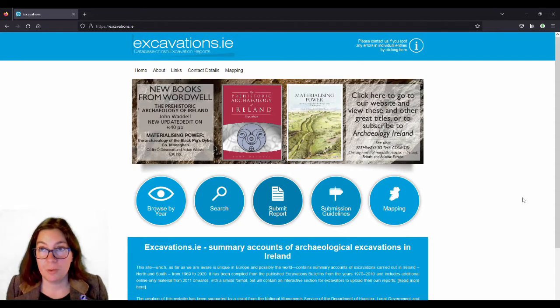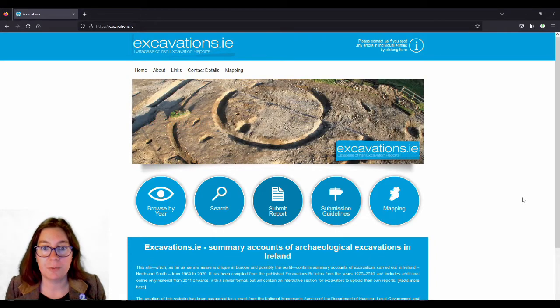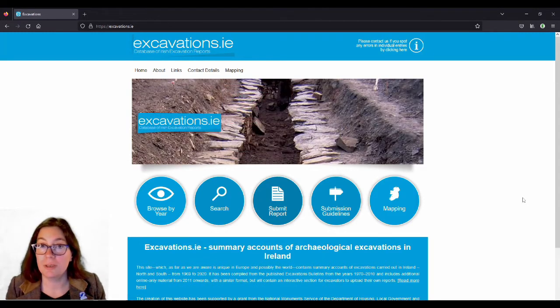When he wrote that book, only nine cranogues had been excavated. So there has been a lot more research done since then, and a lot of new discoveries have been made. What I found a bit confusing when I read it was that he says cranogues as we know them are all early medieval. But I think what is meant is that all the cranogues that had been excavated until that point — all nine — were all early medieval.